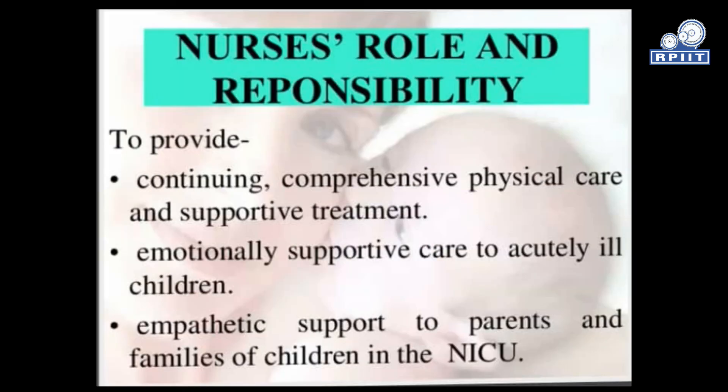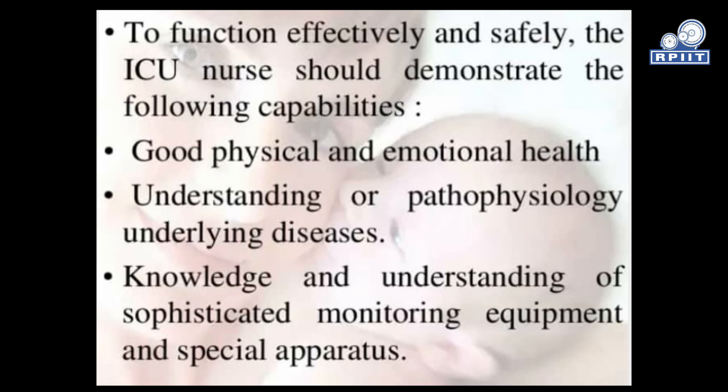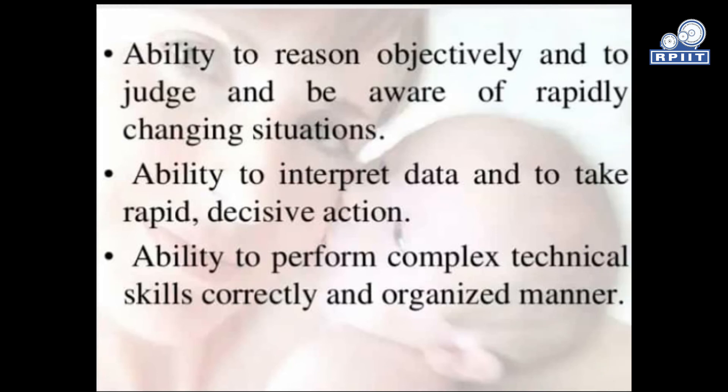Nurse roles and responsibilities include: providing continuing comprehensive physical care and supportive treatment, emotionally supportive care to critically ill children, and empathetic support to patients, parents, and families. To function effectively and safely, the ICU nurse should demonstrate good physical and emotional health, understanding of pathophysiology underlying disease, knowledge of sophisticated monitoring equipment, ability to discern objectively and judge rapidly changing situations, and ability to interpret data and take rapid decisive action, as well as perform complex technical skills correctly and in an organized manner.